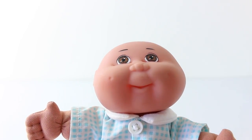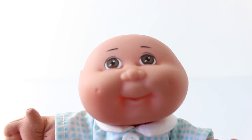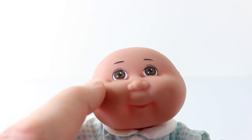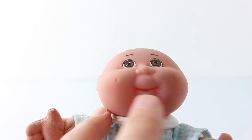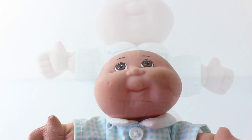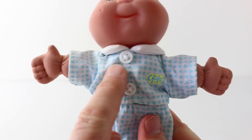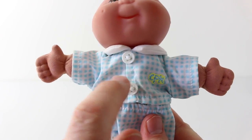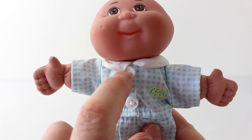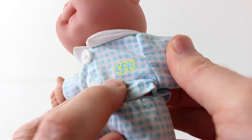Before we go ahead and check out the examining room, we'll first take a look at the adorable Cabbage Patch kit that comes included. He is super cute, he's completely bald, and I love his eyes — they're done in brown, and he also has little dimples on his cheeks. His outfit is also really cute, it's done in blue and white checkers, and we have two little white buttons on the front, a little white collar, and we even have the little Cabbage Patch logo on the left hand side.